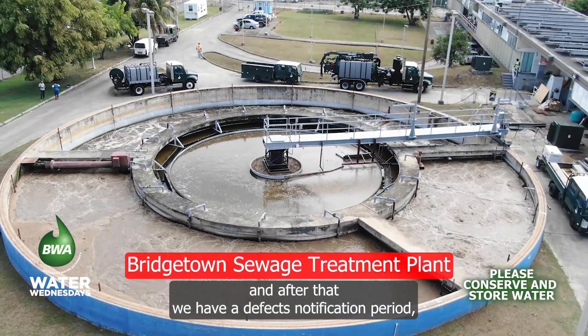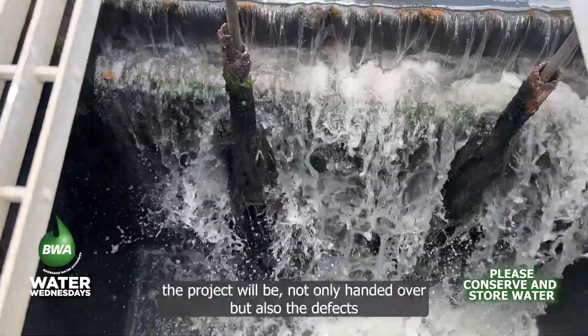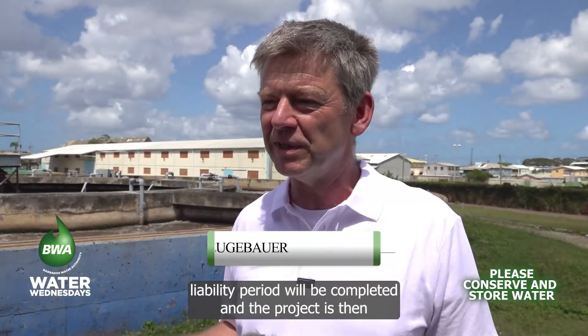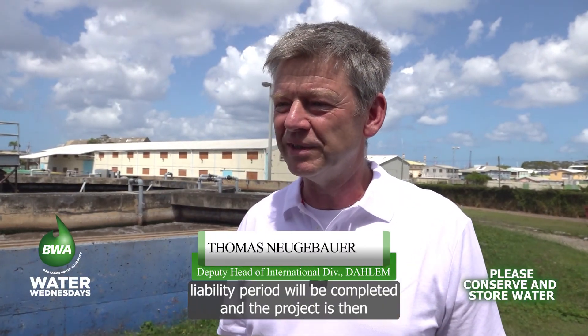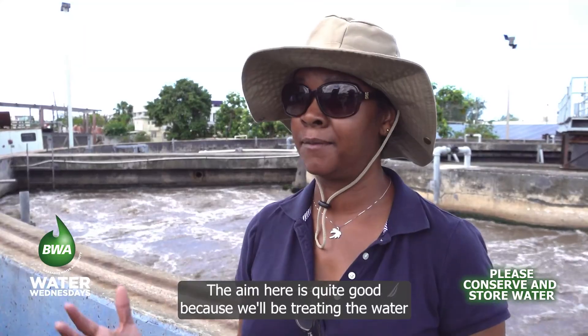After that we have a defects notification period, so by end of 2027 the project will not only be handed over, but the defects liability period will also be completed and the project is then finished. The aim here is quite good because we'll be treating the water to a level where it can be extracted and used.